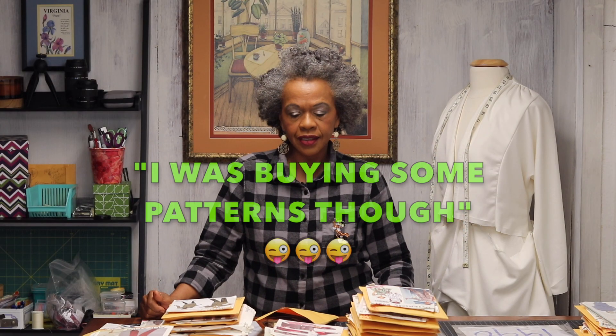The 90s for me was just working, trying to make ends meet. There used to be a McDonald's commercial that said, you wake up, go to work, go home, go to bed. I felt like that's what it was for me in the 90s. I was buying some patterns though — at least I have a lot of patterns from the 90s.